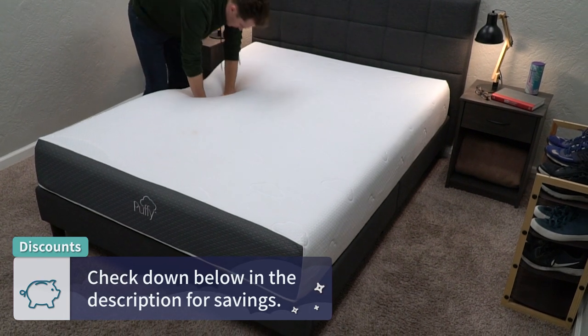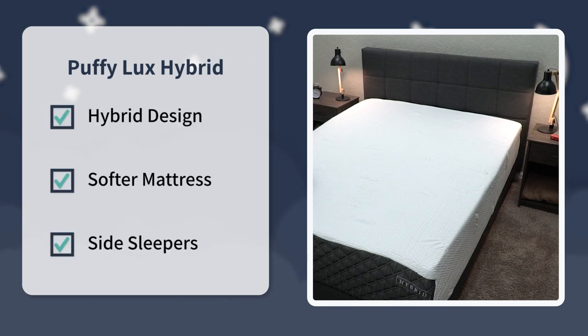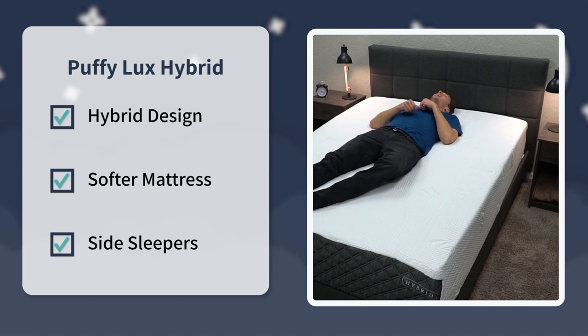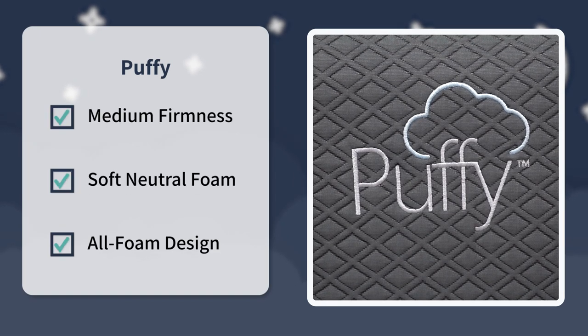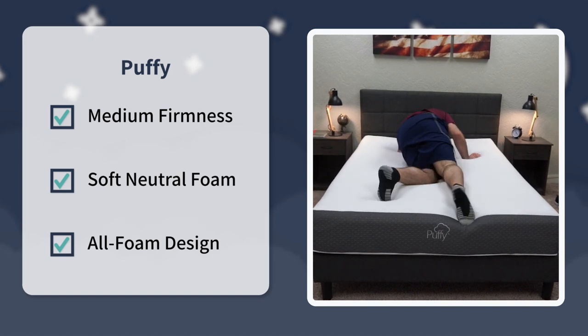When it comes to comparing Puffy to Puffy Luxe Hybrid, that's essentially it. Edge support, motion isolation, and temperature regulation are pretty much neutral and solid across the board for both. For my final verdict: look into the Puffy Luxe if you want to spend up for a hybrid bed with a soft foam feel and a softer firmness profile that should work great for side sleepers of all body types. Look into the original Puffy if you're just looking for an all-foam mattress with a soft foam feel that should work for all sleeper types at around a medium firmness, and you want the more affordable option between the two.